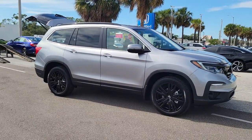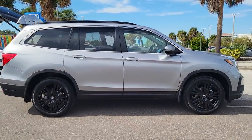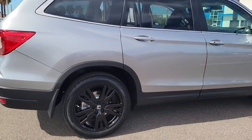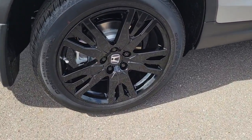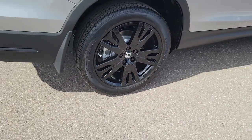Look no further than the 2022 Honda Pilot. Give in to your craving for an SUV that's both rugged and refined. This Pilot is versatile, spacious, and designed for all-weather adventure as well as comfortable cruising, with all-wheel drive and